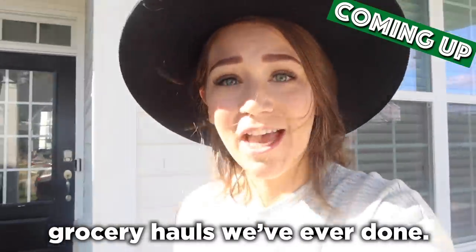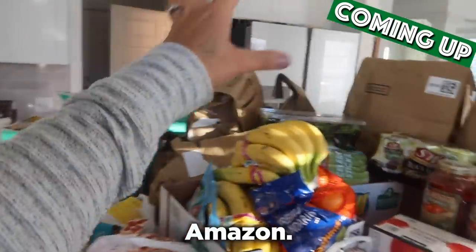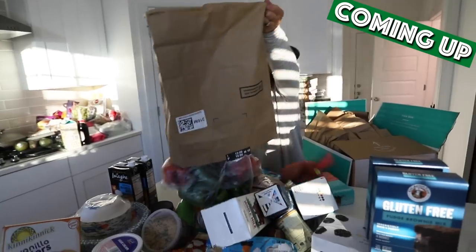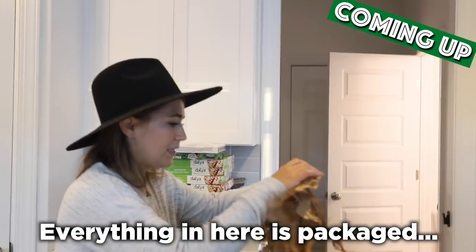This is one of the biggest grocery hauls we've ever done. We've got Walmart stuff, some Thrive stuff, Amazon, Costco. We have pizza now for the rest of forever. Everything in here is packaged.